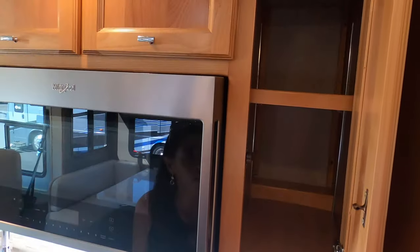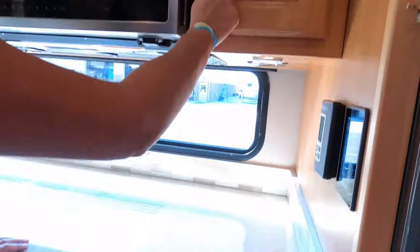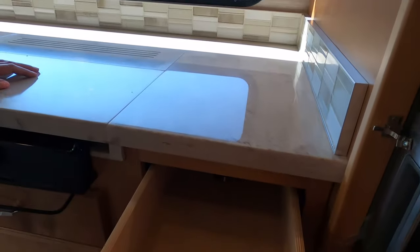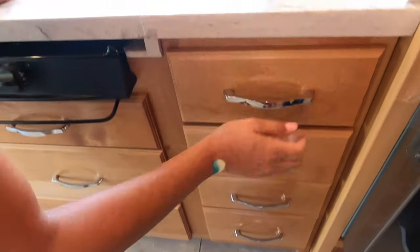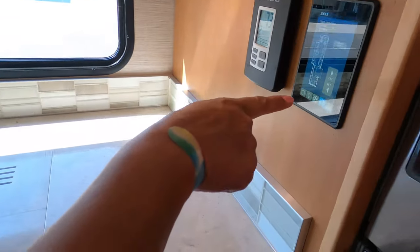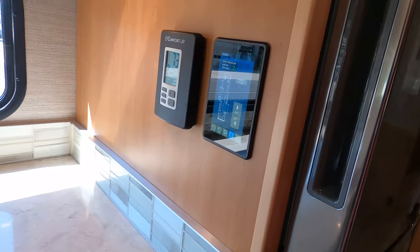We've got a cabinet up here — I like the adjustable shelves — and four drawers. Oh, very nice. That's the control panel where you control everything: the lights, the slide-outs, and everything.